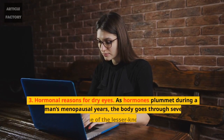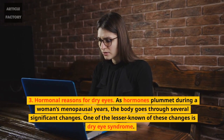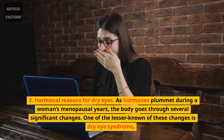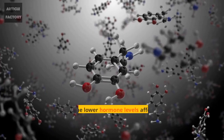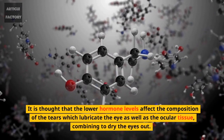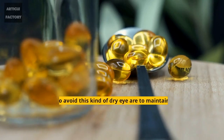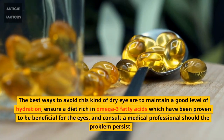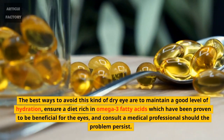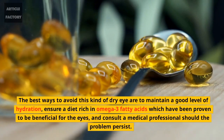3. Hormonal reasons for dry eyes. As hormones plummet during a woman's menopausal years, the body goes through several significant changes. One of the lesser known of these changes is dry eye syndrome. It is thought that the lower hormone levels affect the composition of the tears which lubricate the eye, as well as the ocular tissue, combining to dry the eyes out. The best ways to avoid this kind of dry eye are to maintain a good level of hydration, ensure a diet rich in omega-3 fatty acids which have been proven to be beneficial for the eyes, and consult a medical professional should the problem persist.